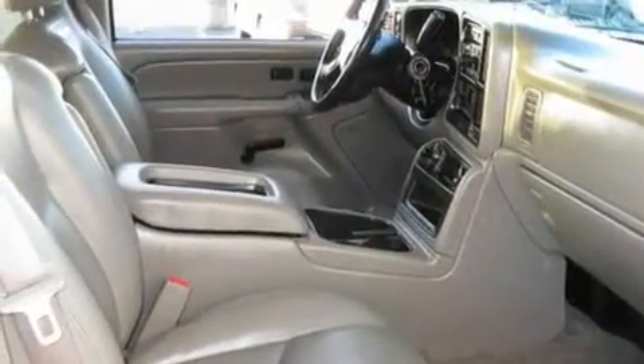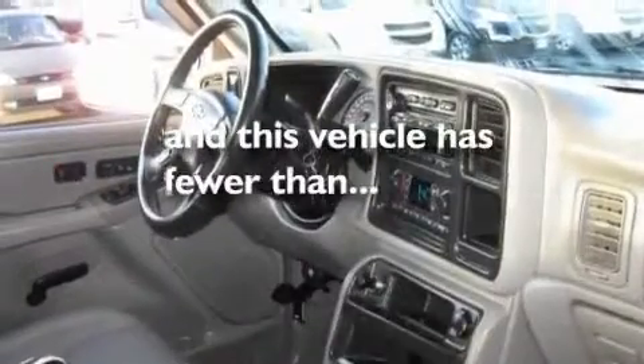It also features an anti-lock braking system, a split folding rear seat, and this vehicle has fewer than 52,000 miles on the odometer.